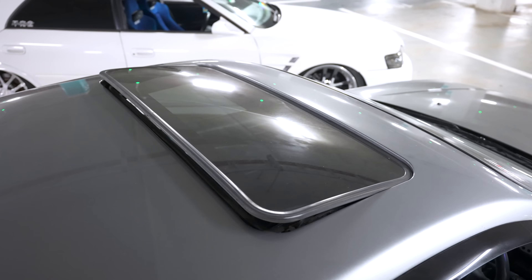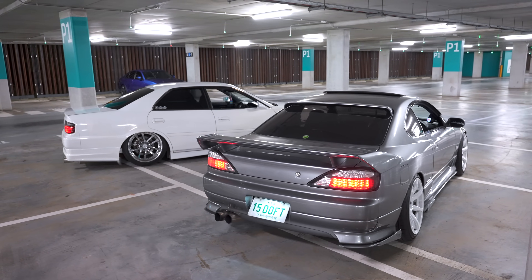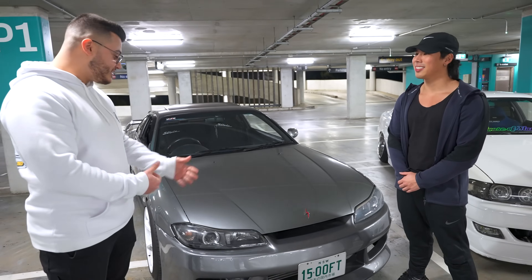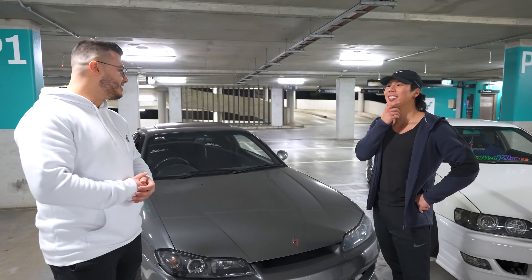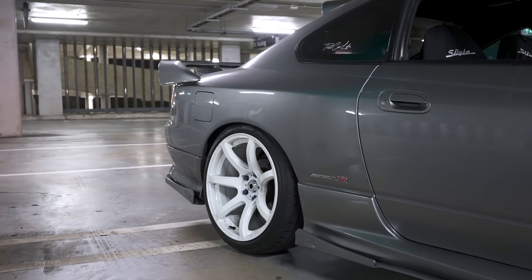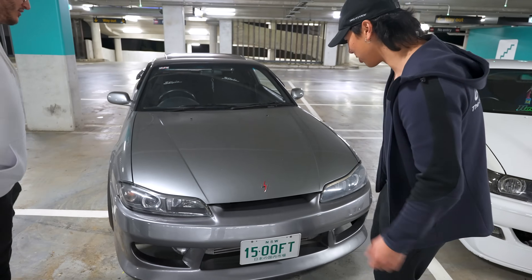The good thing about the ADM spec car is it has a sunroof. Jordan's had this car for six years. He says you can never get bored of hearing that T28 flutter and boost. Let's have a look under the bonnet.